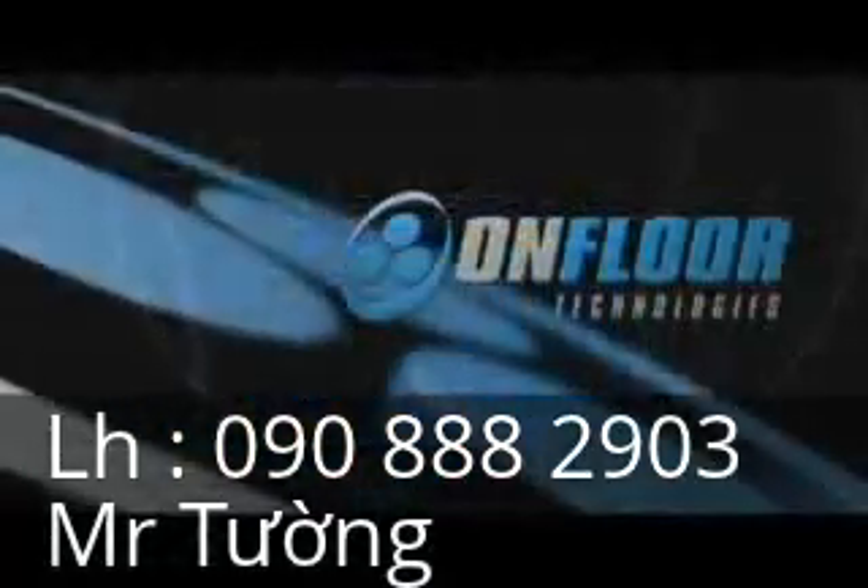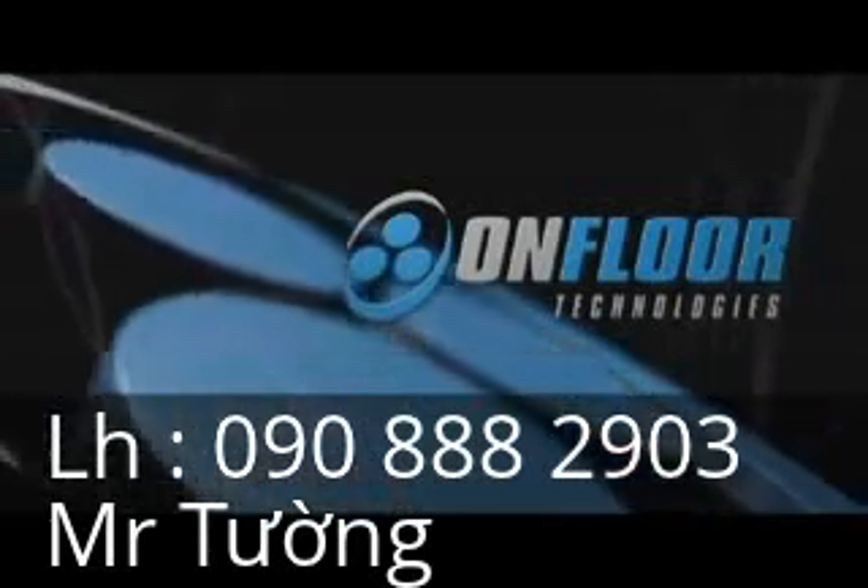For more information on the OnFloor Technologies line of concrete resurfacing, polishing, and maintenance systems, please call 877-356-6703 or visit us at www.onfloor.com.